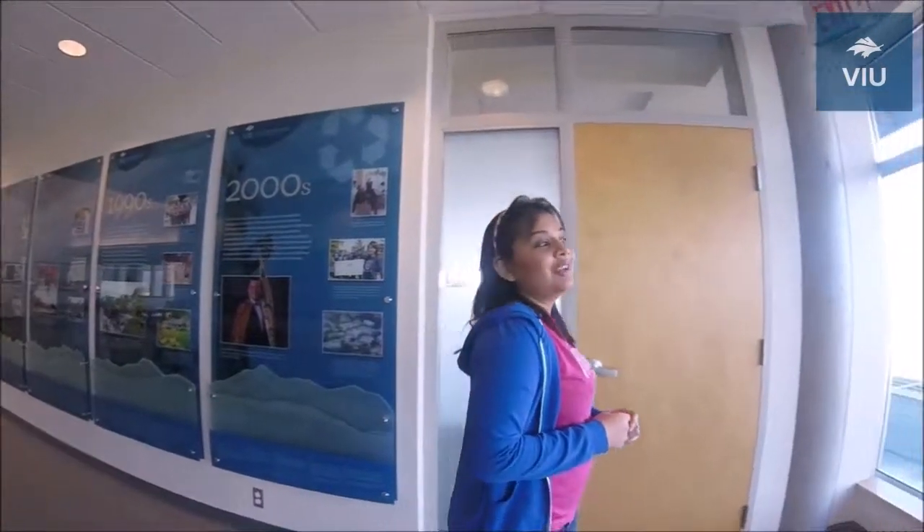We have reached the 5th floor of the library, and I would love to show you the beautiful view of Nanaimo from here.